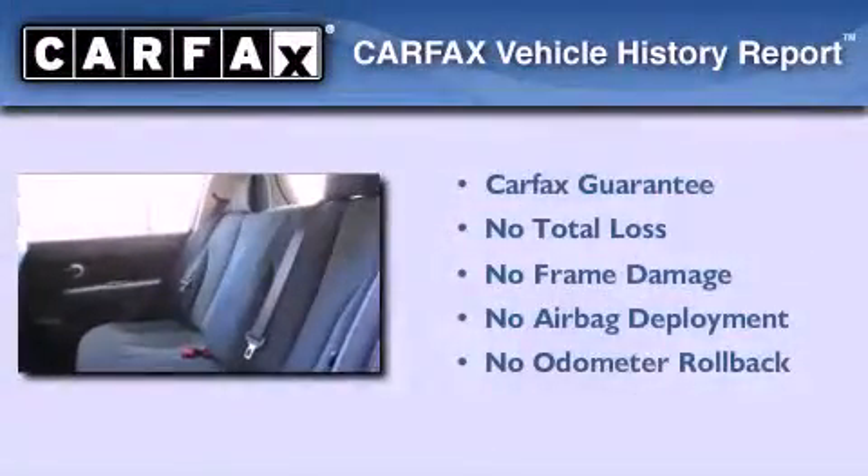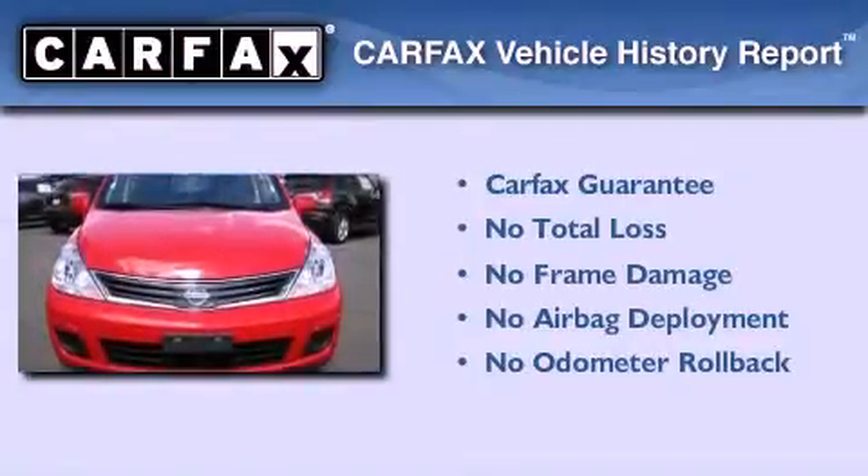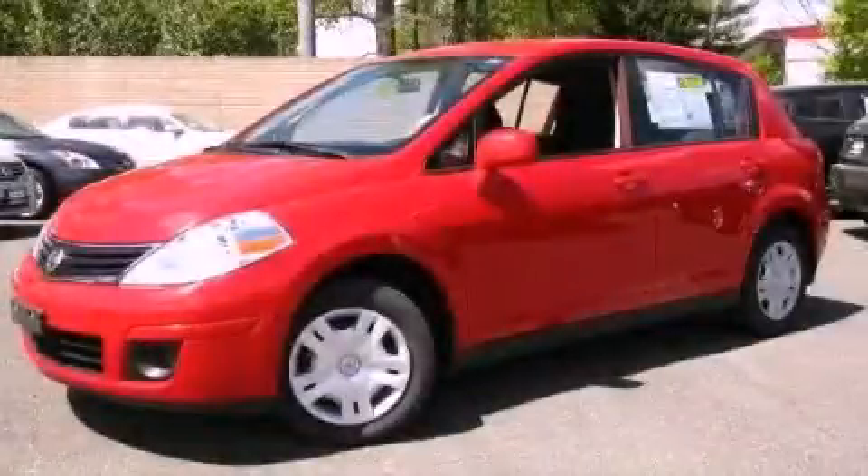Not to mention that this compact qualifies for the Carfax buy-back guarantee. This vehicle is sure to sell fast — call and arrange your test drive today.